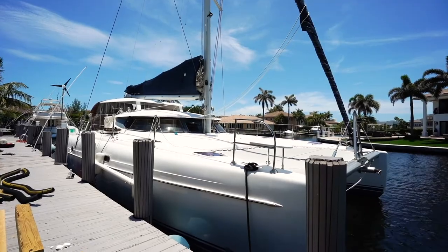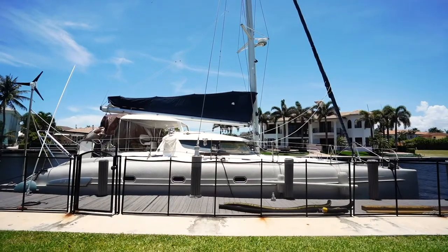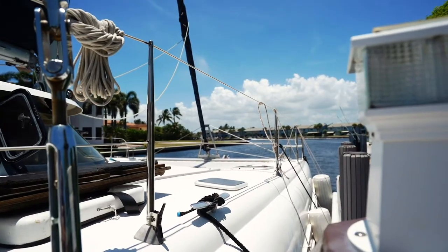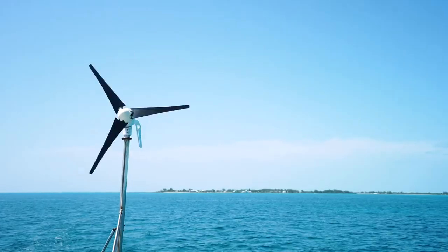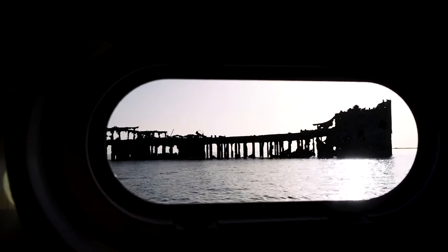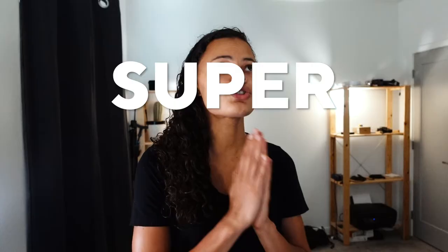In terms of the actual filming process, it's really important to make sure that you get establishing shots. Establishing shots are those nice, big, vast shots that give the viewer an idea of where you are and what you're doing. I can't tell you how many times I get into an edit and all I have is B-roll of the area and I don't have a solid establishing shot. So making sure that I get establishing shots is super important.